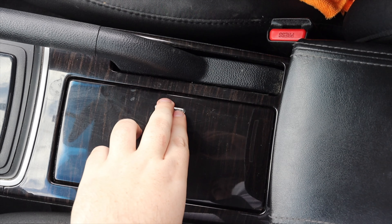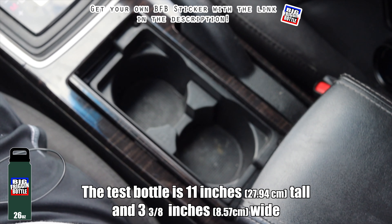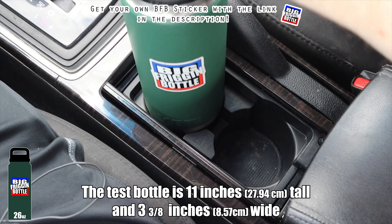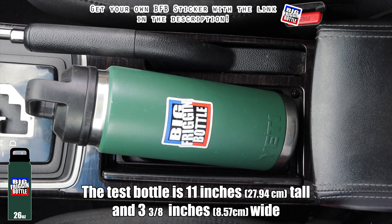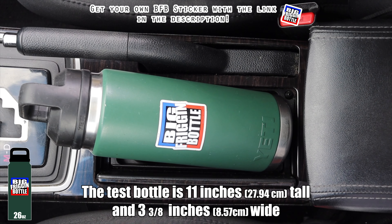We do have the handbrake and cup holders that you can open, so we will do a big friggin' bottle test. If you really jam it in there, it kind of bows out the edges of the cup holder — you could kind of make it fit. But for the sake of being wholesome, I'm gonna have to fail the Mazda 6 on the big friggin' bottle test. It just doesn't fit right. Even removing that little bridge, it won't fit.